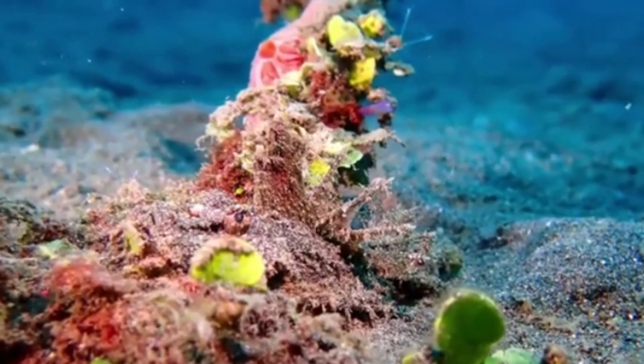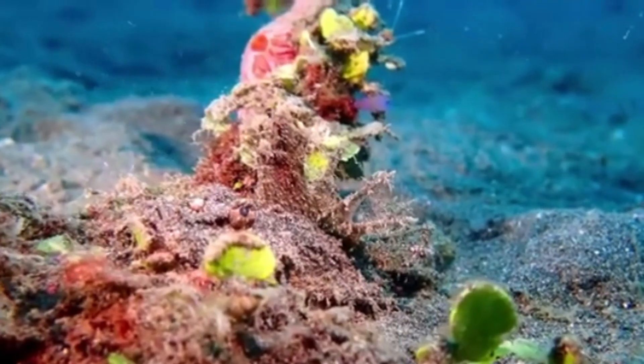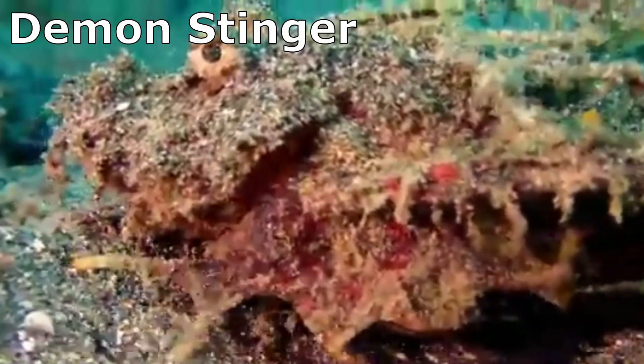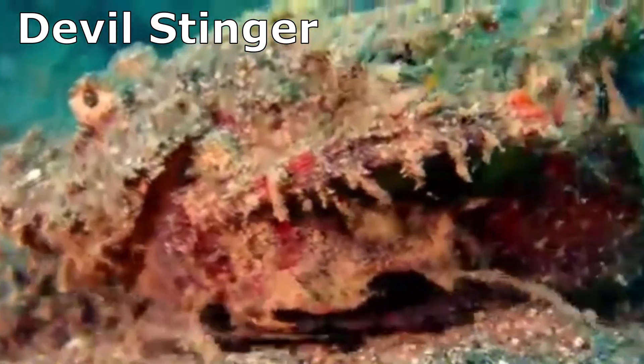What lurks in the waters of the eastern Indian and western Pacific Oceans is a master of camouflage known as the Demon Stinger, also known as the Devil Stinger, Sea Goblin, and many, many other names.